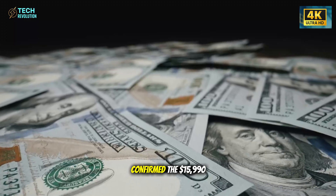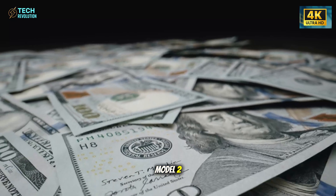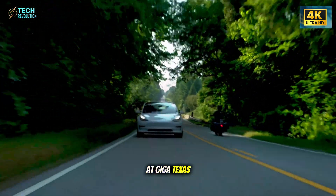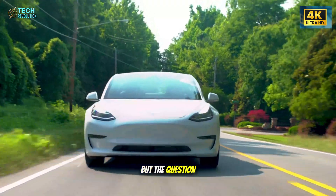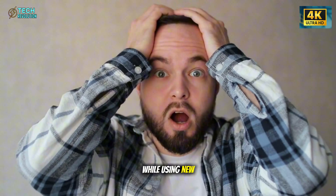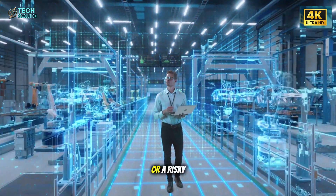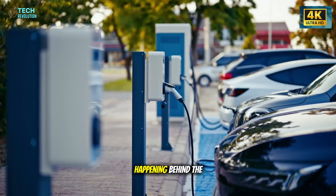Tesla has officially confirmed the $15,990 Model 2, with pre-orders opening on November 6th. The car has already been spotted at Giga Texas, signaling production is real. But the question now is how Tesla can keep that price while using new materials and battery tech. Is this the breakthrough EV for everyone, or a risky bet under pressure?